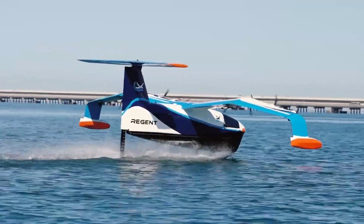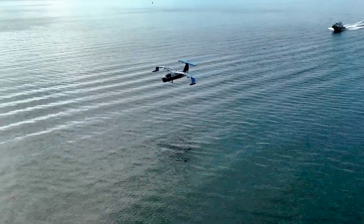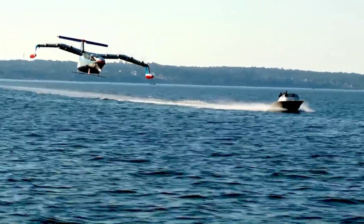The Seaglider offers a more efficient ride, with capacity for passengers and considerable distance coverage, making it a promising option for eco-conscious travelers. The absence of emissions aligns with the push towards more sustainable modes of transportation.